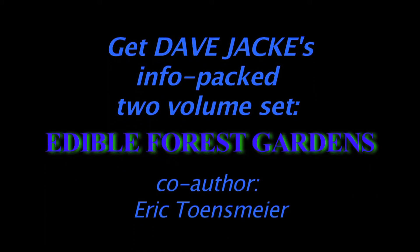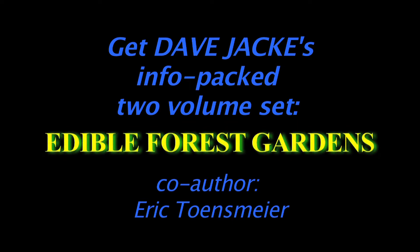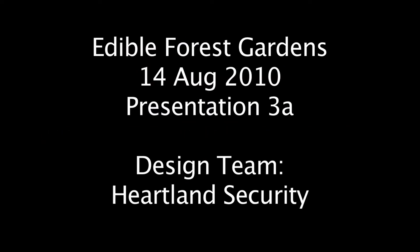Our head instructor Dave Jackey has written an essential two-volume information-packed book called Edible Forest Gardens with his co-author Eric Tonenzmaier. You can learn more about it and order it at EdibleForestGardens.com.